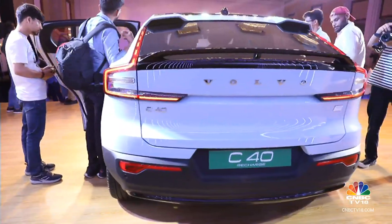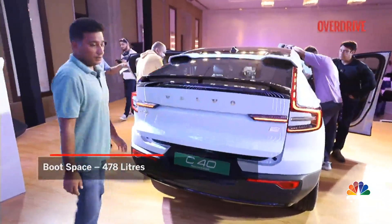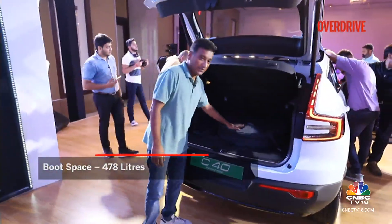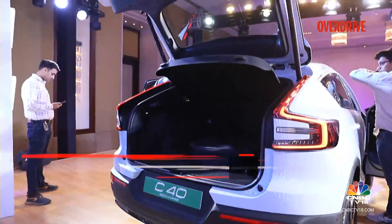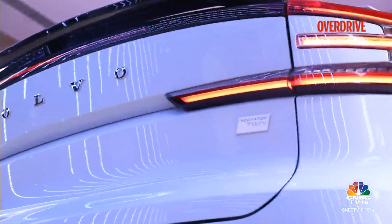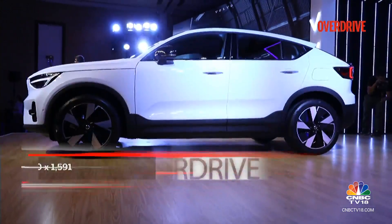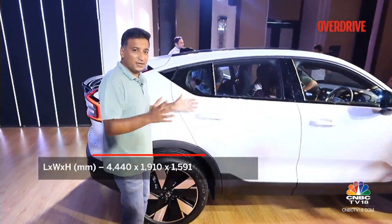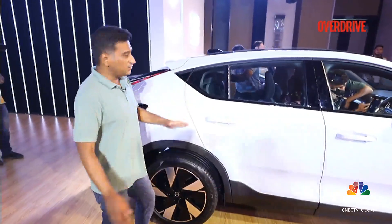Of course it has come at some cost to practicality. While you still have a reasonably sized boot at 478 litres, it's still quite a bit less than the 578 litres of the regular XC40 Recharge. Because of this sloping roofline, the height has reduced by about 60mm and the C40 Recharge is marginally wider too, at about 32mm wider than the XC40 Recharge.